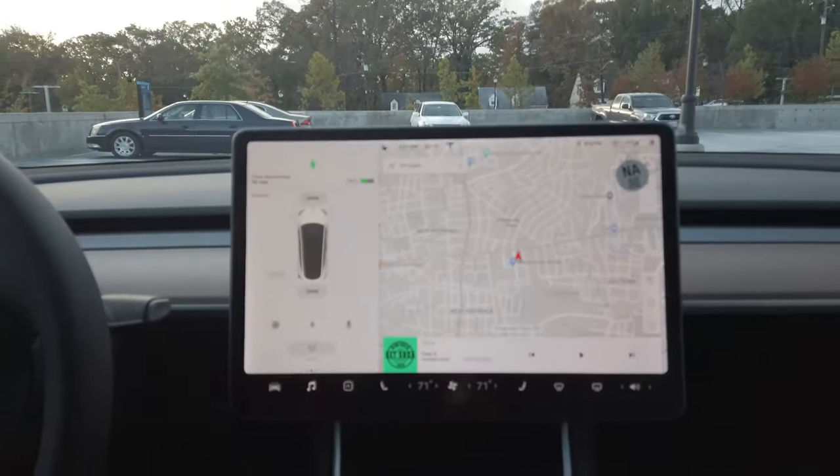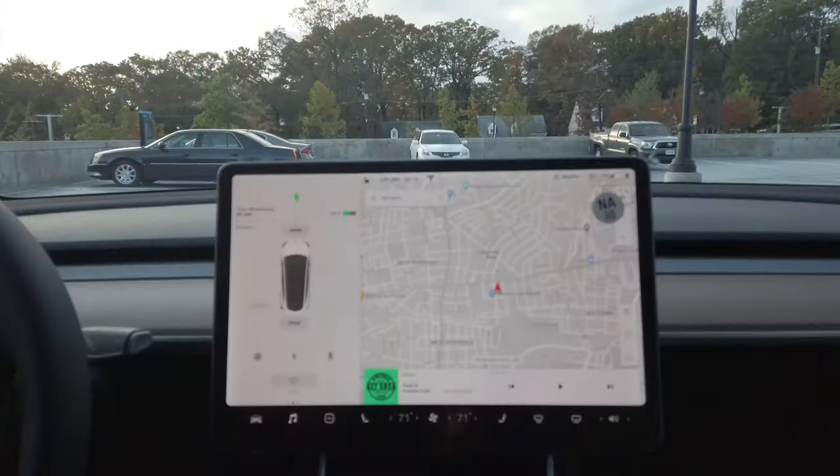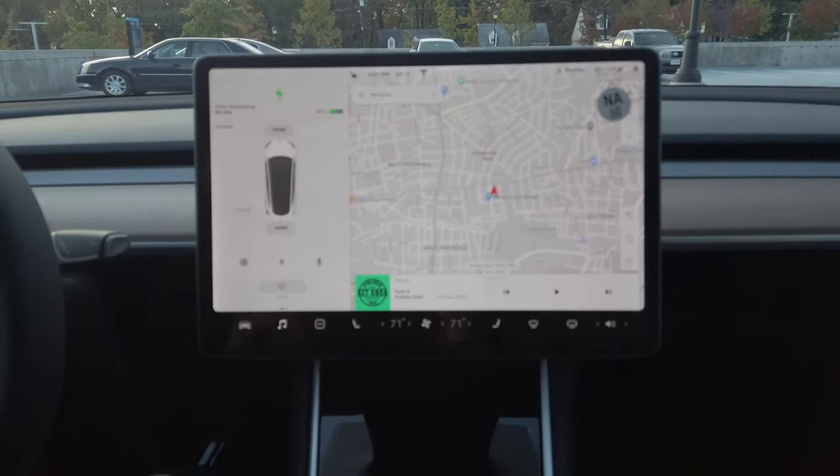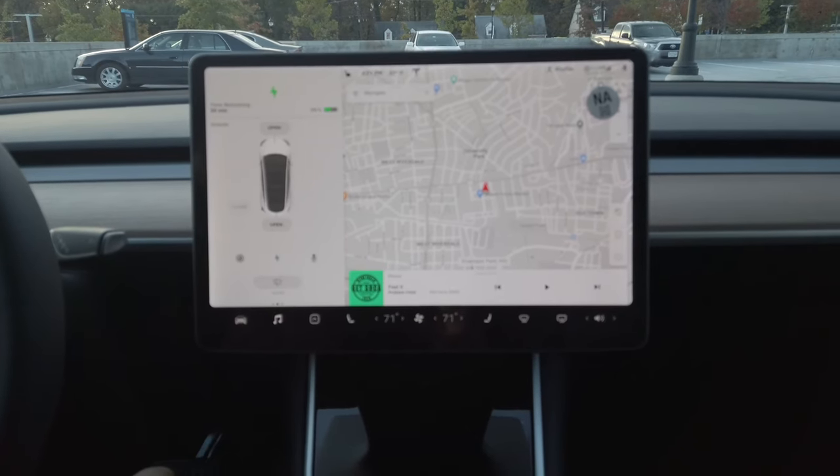Hi guys, welcome again to my channel. I hope you guys enjoyed my last video on the Tesla touchless delivery. I know this was a short 5-minute video, but I was just overwhelmed with all the delivery process and the paperwork. So now today I'm at a supercharged station, the car is charging, and I'm going to do a full interior review of the Tesla Model Y — the 2021 model that just got released.